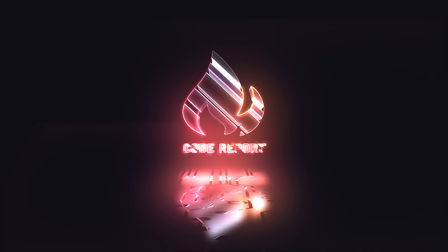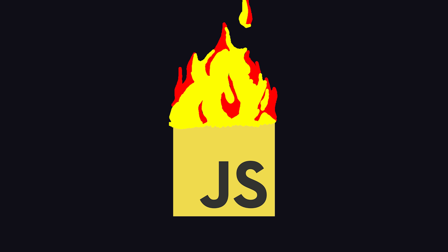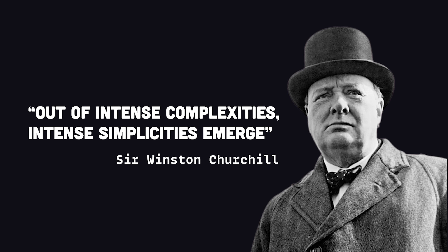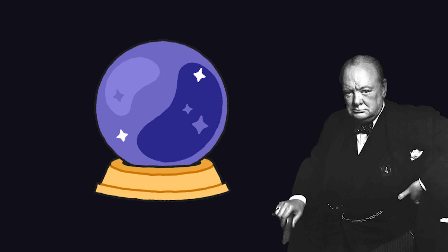It is July 6, 2022, and you're watching The Code Report. One of the most profound quotes about the JavaScript ecosystem comes from an old British guy who said, 'Out of intense complexities, intense simplicities emerge.' At the time, nobody knew what the hell he was talking about, but in 2022, it's clear he was prophesying the rise of a new JavaScript runtime called Bun.